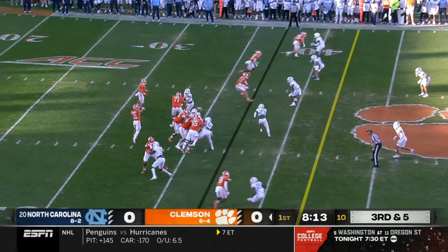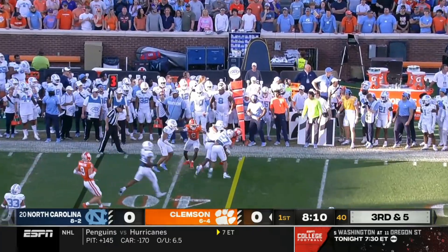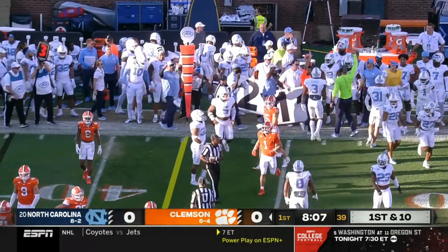Third down and five. That might be a backwards pass to Shikland — gets a block, lowers his shoulders, he's got the first down. Eight and five, picked up six.